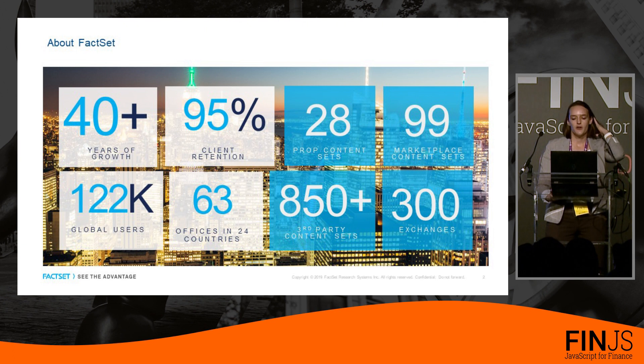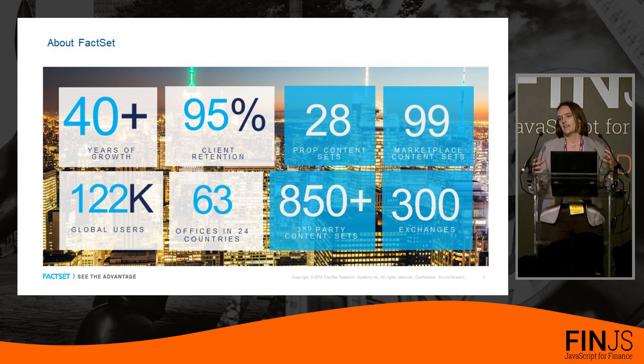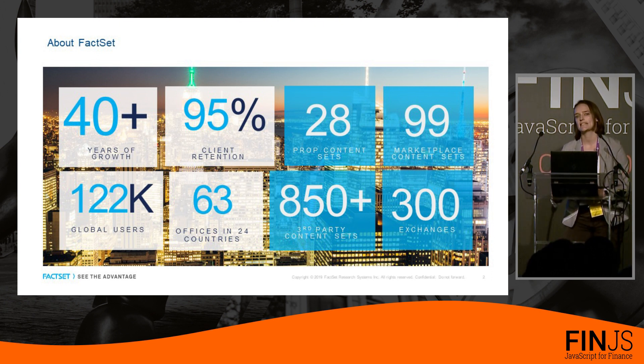If you've not heard about FactSet before, we're a global market data and financial technology provider. We've been around for about 40 years, and we support more than 120,000 users on our workstation solution and millions of end users of our digital solutions. Over our 40 years of history, we've confronted the challenges of a diverse product, technology, and content set ecosystem — collecting our own proprietary data, integrating third-party data, bringing in exchange data, onboarding partner content, and stitching it all together seamlessly in one place.